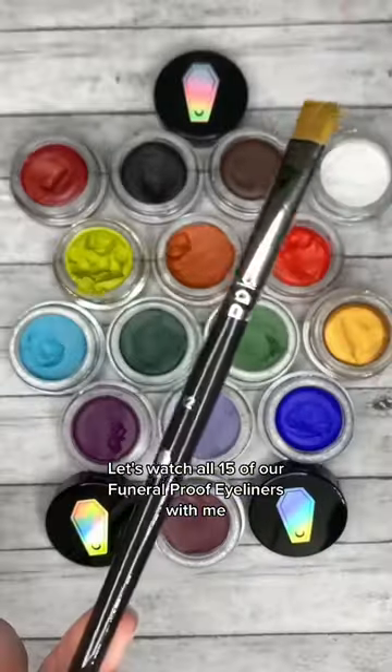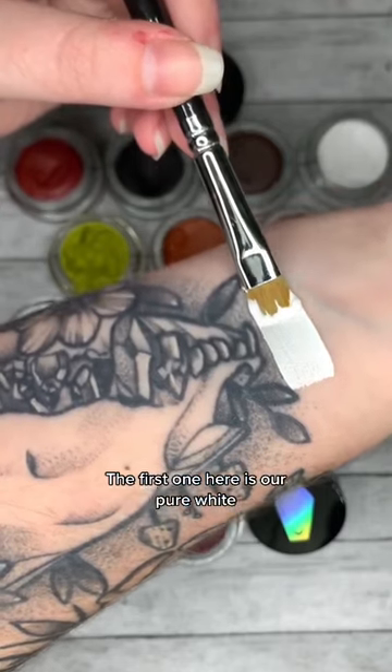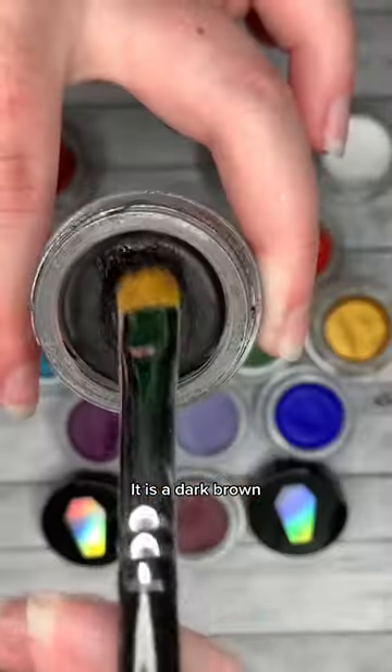Watch all 15 of our funeral proof eyeliners with me. I'm going to be using our H2 brush. The first one here is our pure white — it is ghostly. This one here is Casket; it is a dark brown.